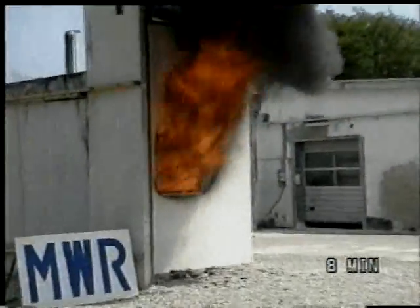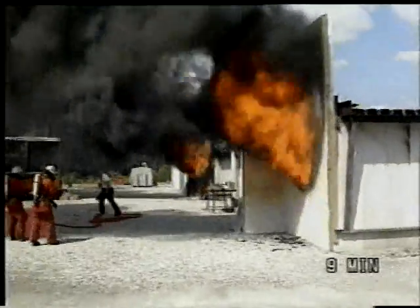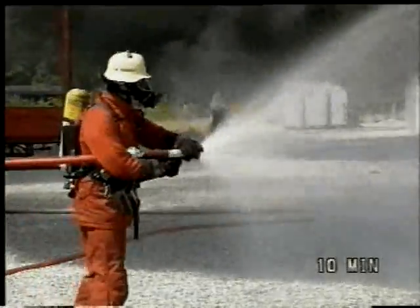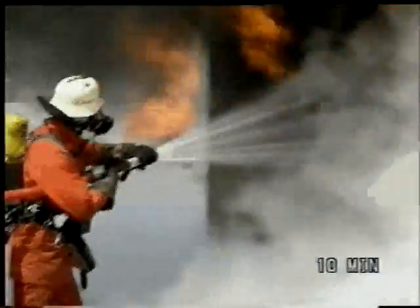Let us have a look at the Rockwool facade. So far, no changes can be seen from the second minute of the fire. We can conclude that there has been no danger of the fire spreading on the Rockwool facade.